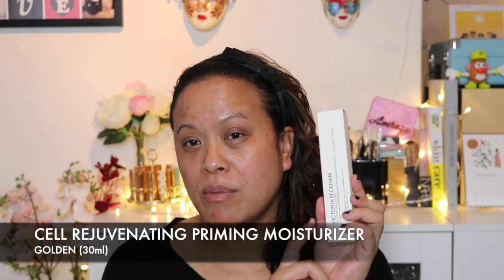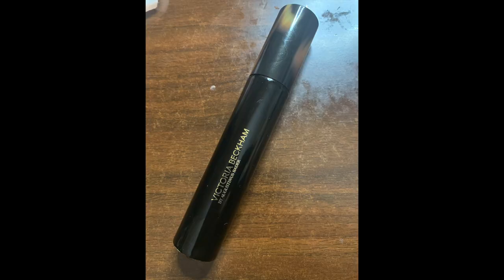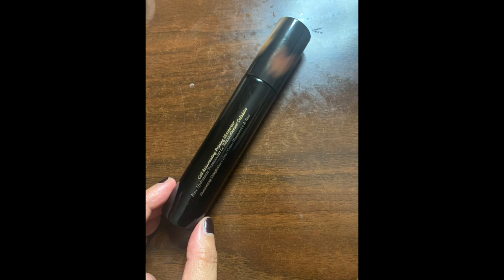The first thing I'm going to put on my skin is the Victoria Beckham Cell Rejuvenating Priming Moisturiser by Augustinus Bader. It also has a golden tint to it, which I thought would make for an interesting look. It has a beautiful sleek design - very Victoria really. This one I bought has 30ml of product; it also comes in a larger size. I just wanted to see how it would be on my skin.